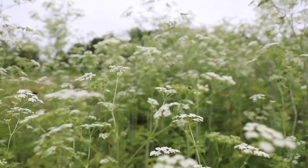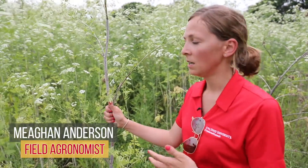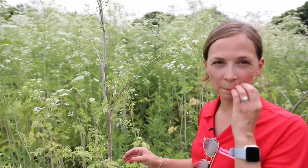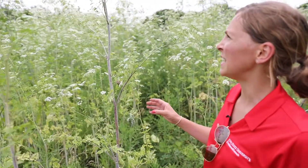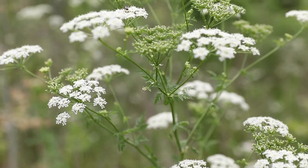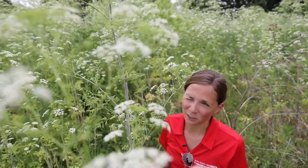It does not typically cause any irritation just by touching the plant, so I think that's important to know. This is by far the biggest of our weedy apiaceae species. Not unusual for it to get six, seven, eight plus feet tall. You can see I'm standing out here in the open and it's taller than me.